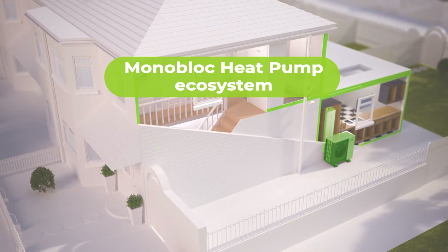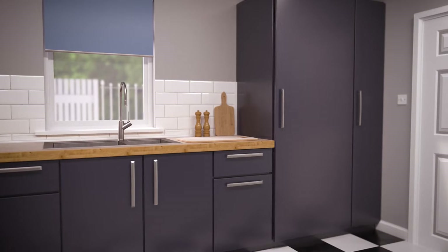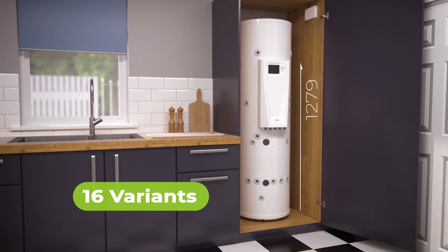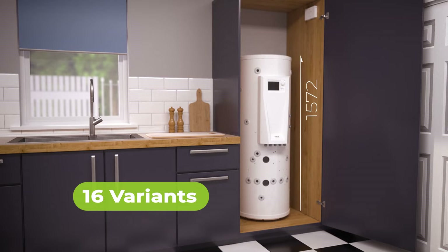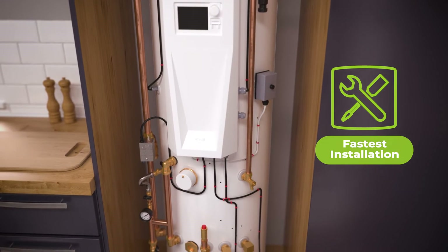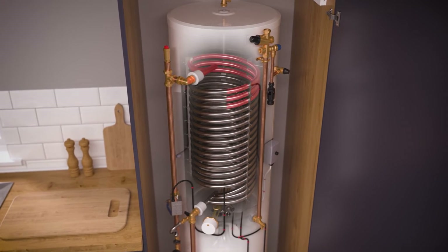The Ideal Heating Package combines three revolutionary products with our industry-leading heat pump cylinder, specifically designed to fit in UK homes. Pre-plumbed and pre-wired with industry-leading reheat times, designed and manufactured in the UK.